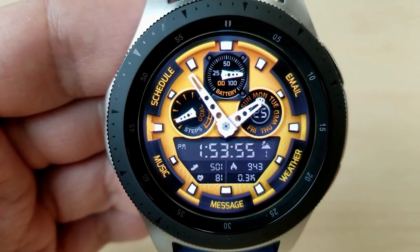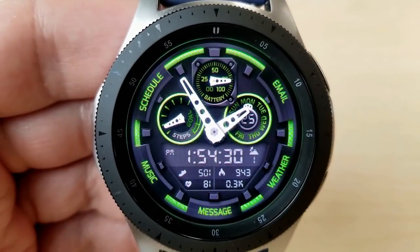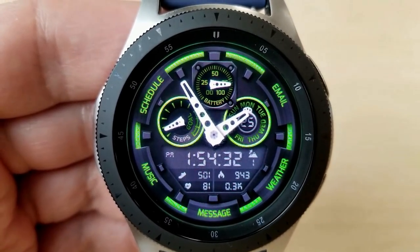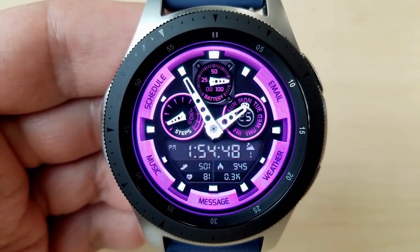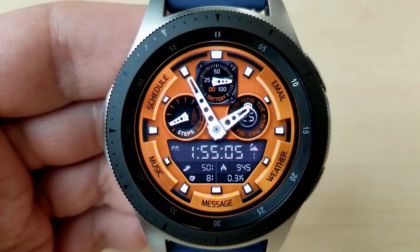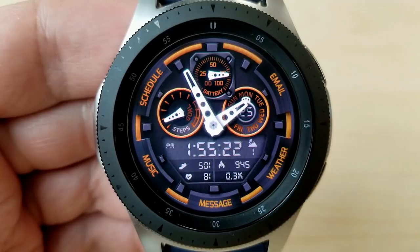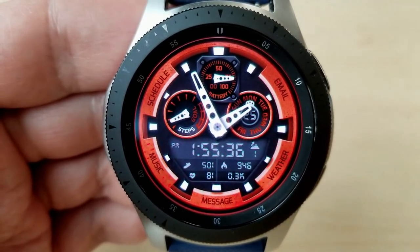Features include a battery status dial at the top, a steps progress dial to the left, a day and date dial to the right, and then in that LCD panel at the bottom, you have the digital time, floors climbed, steps count, heart rate, calories burned, as well as your distance traveled. This one comes preloaded with 10 app shortcuts, with 9 being fixed and one customizable.